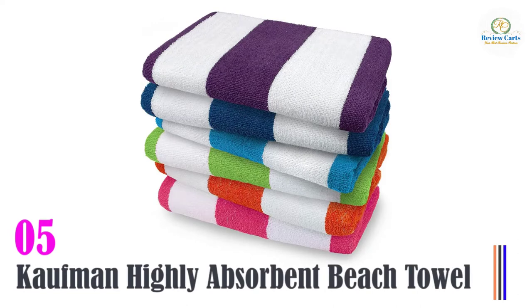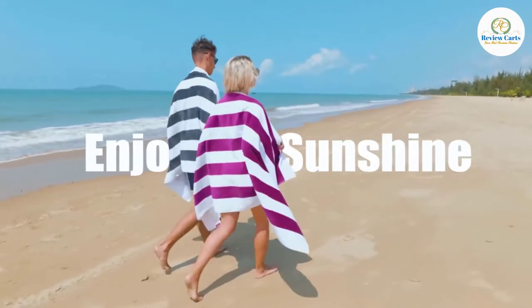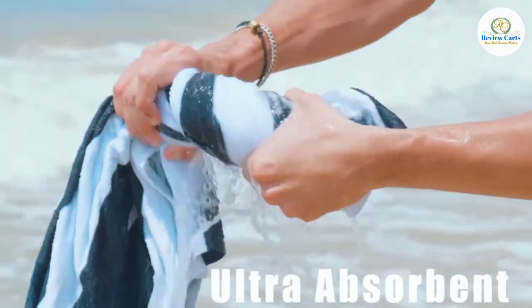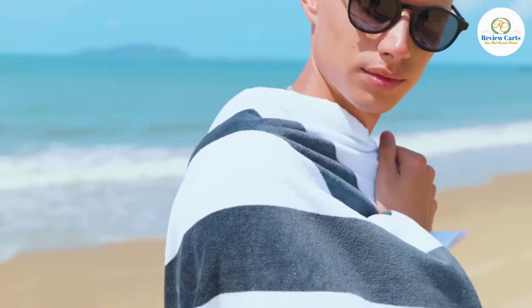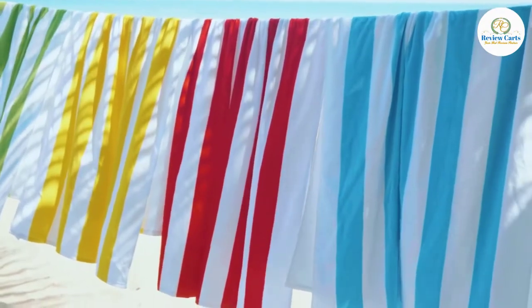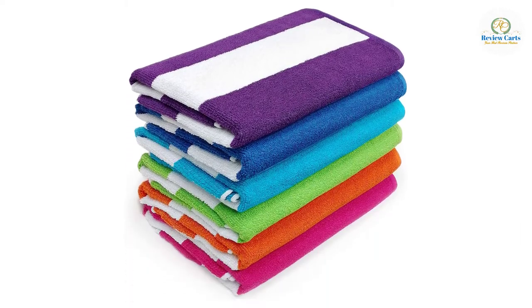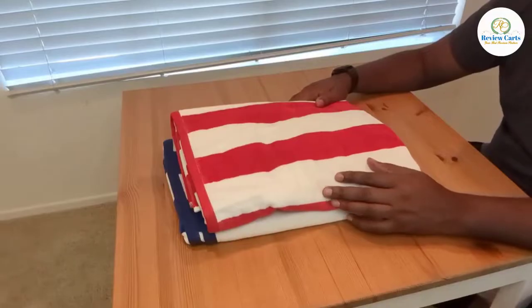Kaufman Highly Absorbent Beach Towel. If you are a practical parent who understands how quickly kids outgrow stuff, you'll likely have a preference for budget-friendly clothes and gear over high-end ones. The 100% cotton Ben Kaufman six-pack yarn dye stripes oversized towel is designed just for you. This beach towel set is affordable and good enough to serve a family of six or a group of kids for a few seasons.